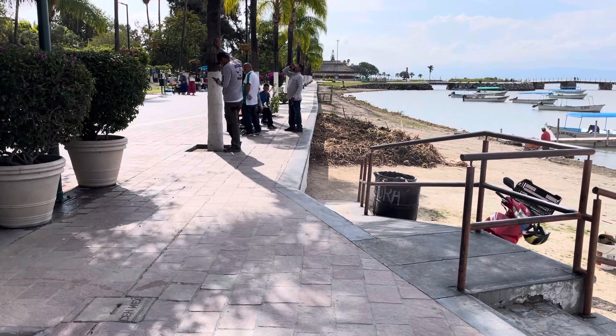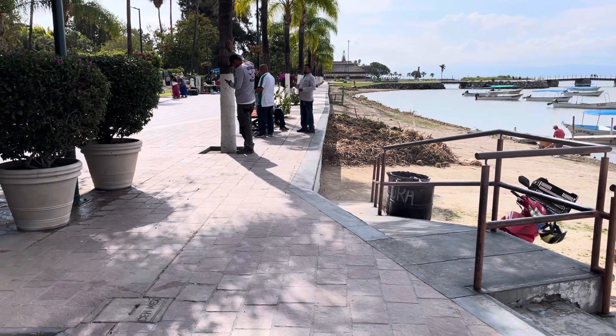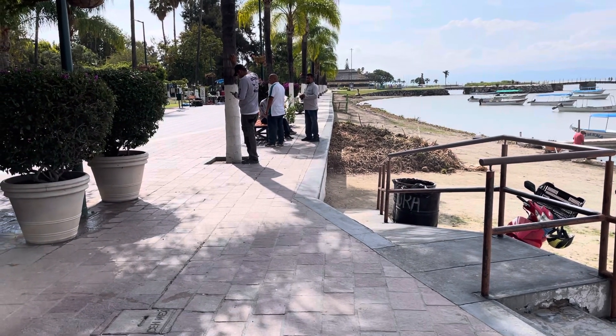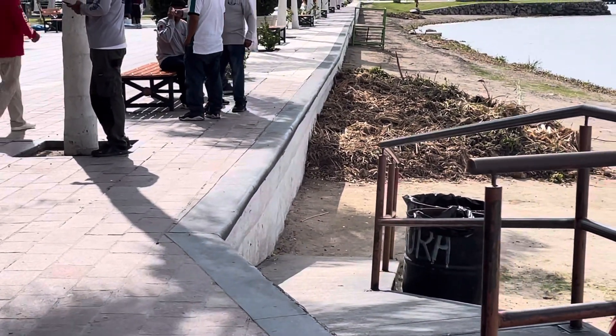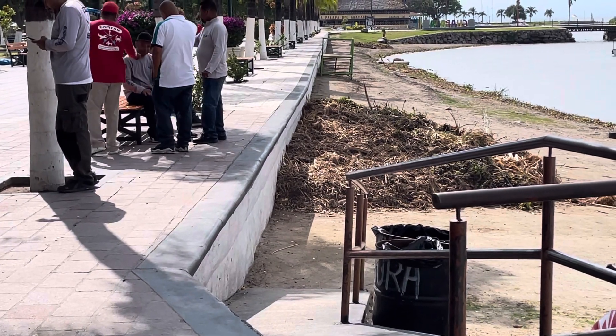This is at the malecón in Chapala, the day after the wall fell down by the Chapala sign. I'm on the other side of the malecón looking east, and you can see how this wall has some bulges in it and it actually leans in places if you look closely.